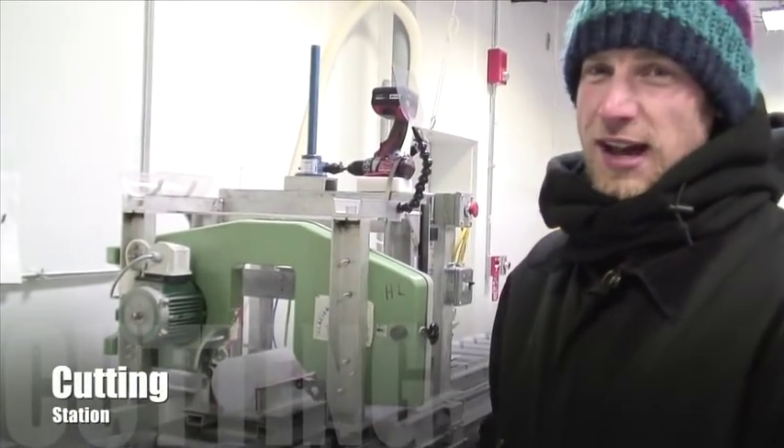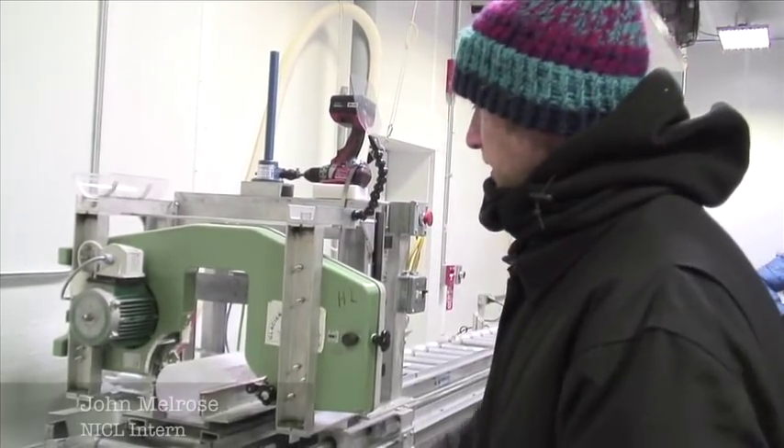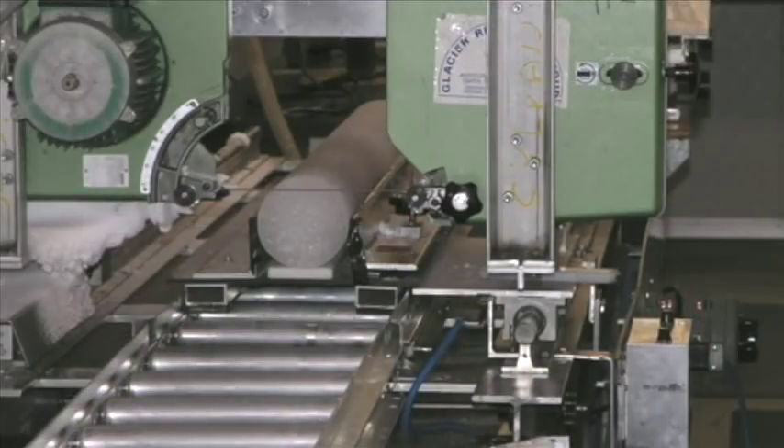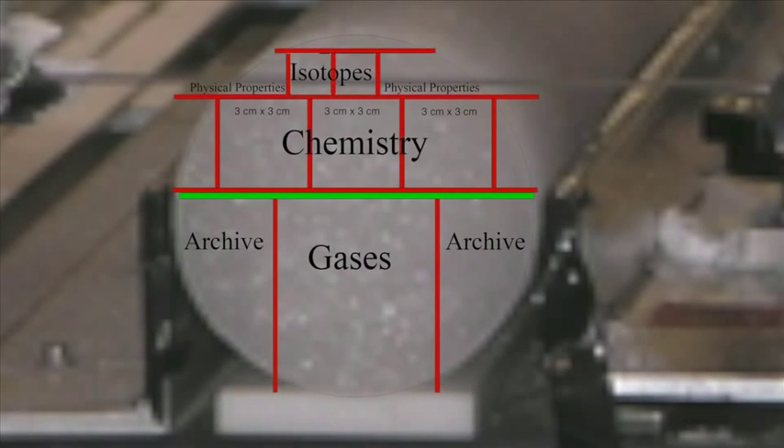This is the horizontal saw, making three cuts. The first cut is essentially just to level out the ice at the ice-scope station. The second cut is the ice-scope piece. The third cut is for the chemical. The bottom essentially is the archive.